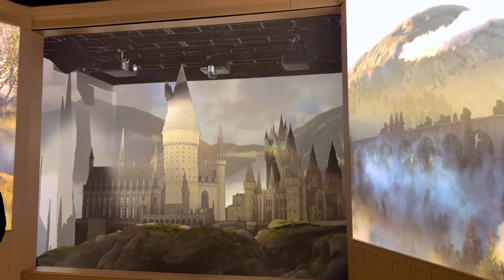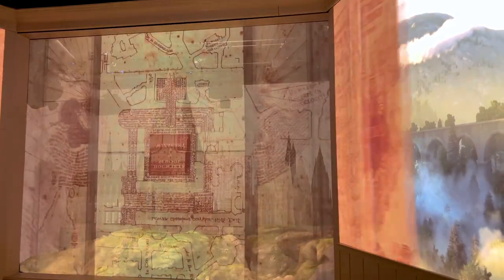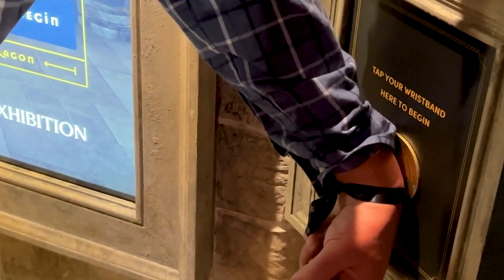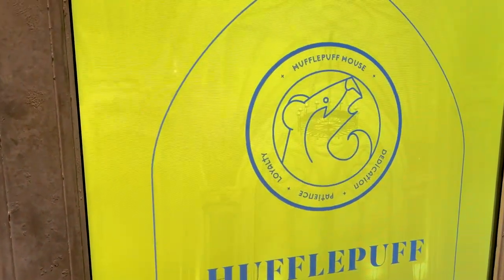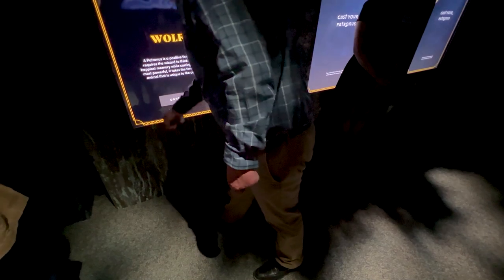When you get into one of the first rooms, you can scan your band and your name comes up on the Marauder's Map in a fantastic display. Then later on you can continue to scan your band around the exhibit, do little activities and spells and all that stuff. When you complete it properly, it gives you 10 points to your house and plays a little clip related to what you're doing.